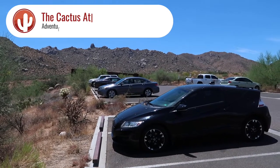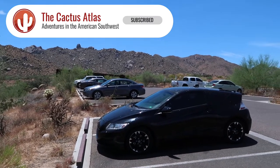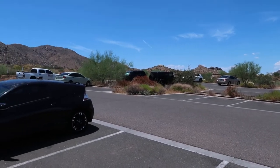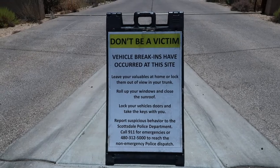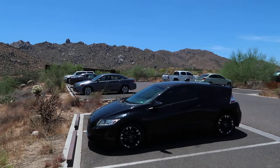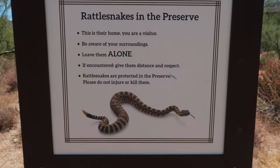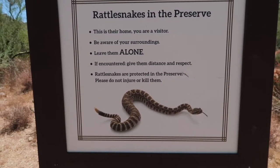I just arrived here at the trailhead for Tom's Thumb Trail. You can see there are more people than I would have thought for a July day in Arizona in the summer. I came here in the afternoon to avoid crowds, and I'm kind of pleased to see a selection of vehicles — maybe that will lessen the chance someone will break into my car. Also worth noting: you've got rattlesnakes out here, so you always want to be wary of that. They don't like to come out in the middle of the day.